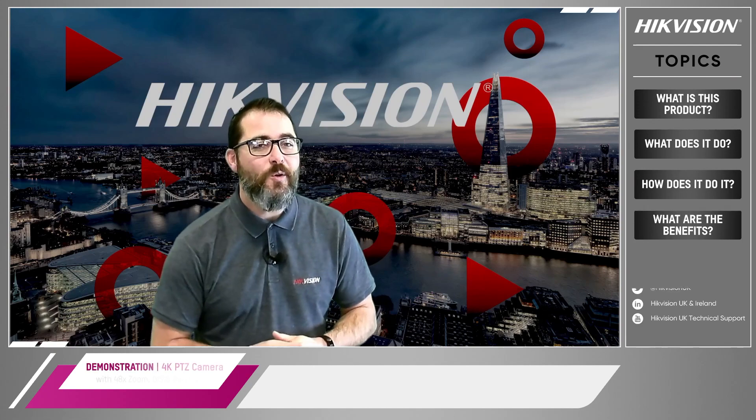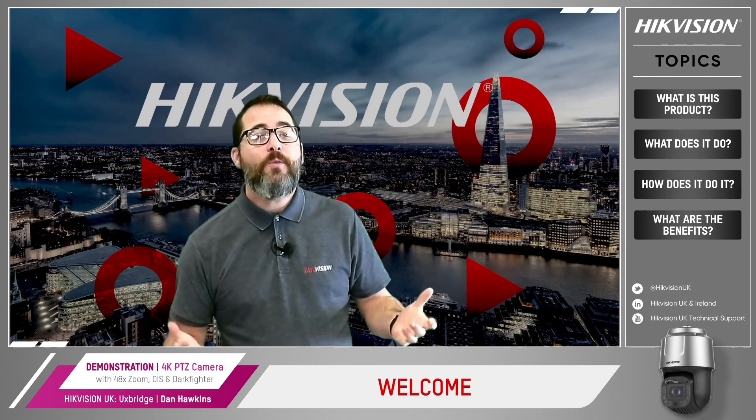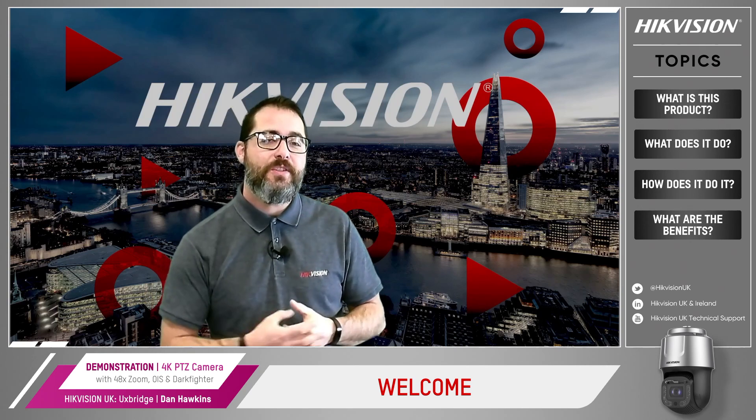Hello and welcome from Hypevision. I'm Dan Hawkins and I look after the internal projects here. Today we're going to show you the 4K48 time zoom PTZ with dark fighter and optical image stabilisation technology.